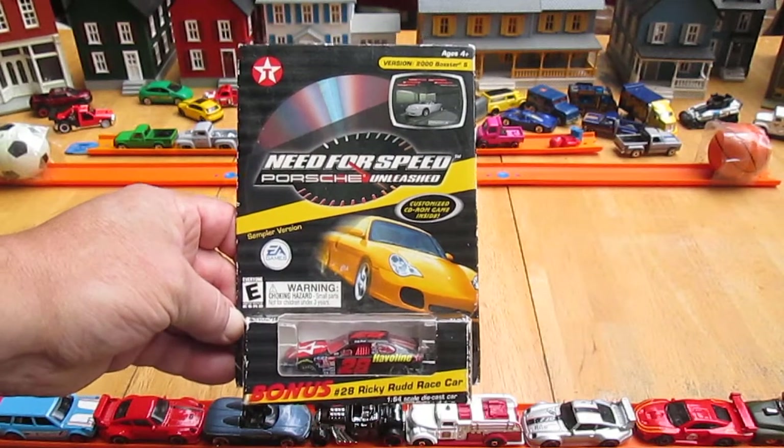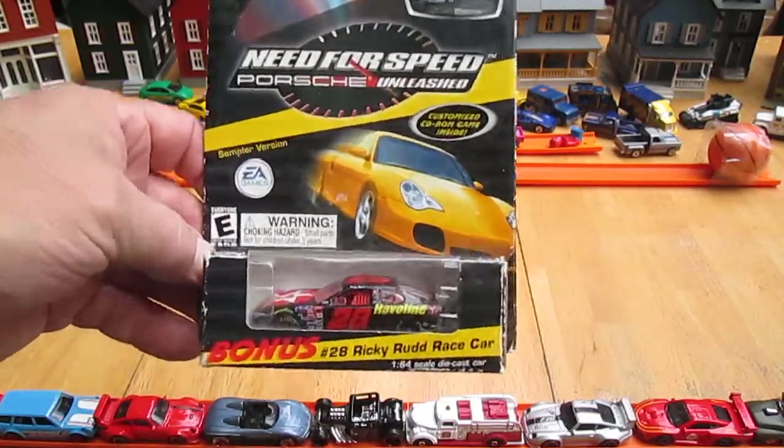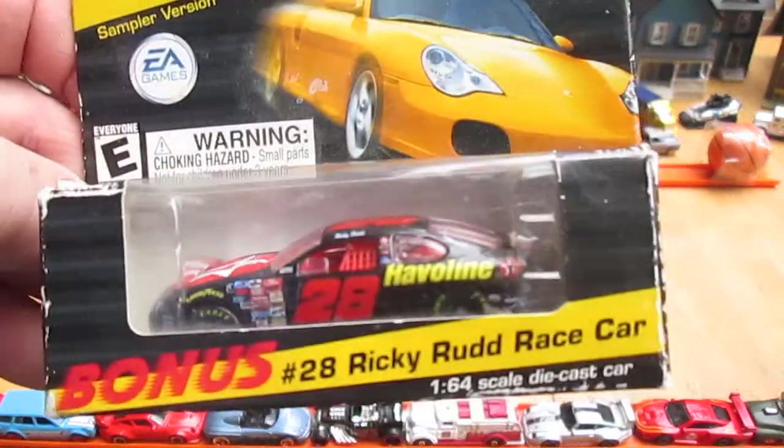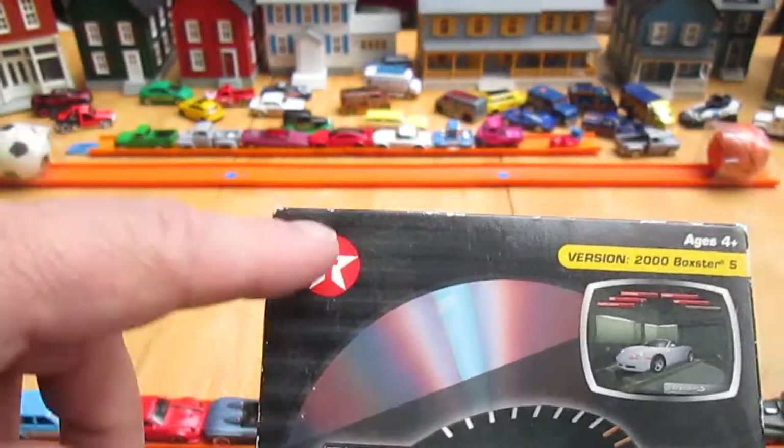Hello and welcome back to Timmy's 10 again for an unboxing of a 2000 diecast car. It's a 1:64 scale and it's NASCAR, and I believe this is a Texaco promotion of some sort.